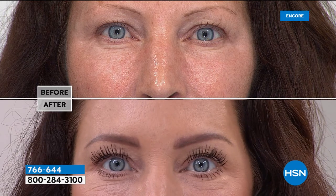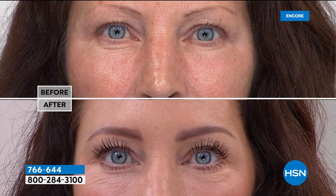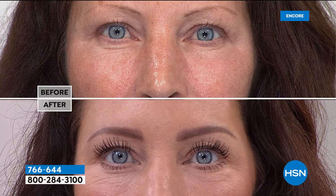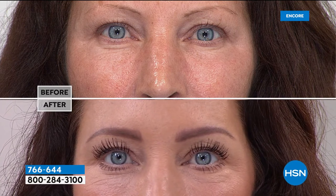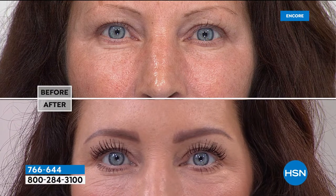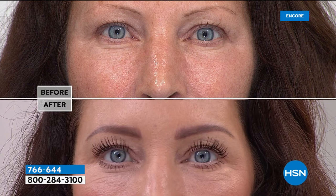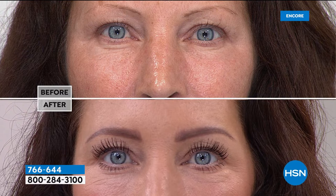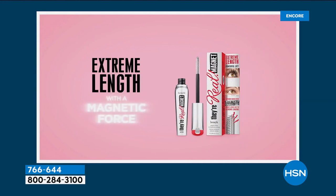Look at this before and after — wow! If you can relate to the before, if you wake up and your lashes look non-existent, I say: you don't have bad lashes, you're just not using the right mascara. Everyone's lashes have potential. Leave it to Benefit — we are the number one prestige mascara brand. We take technology, years of innovation, and we make it easy.